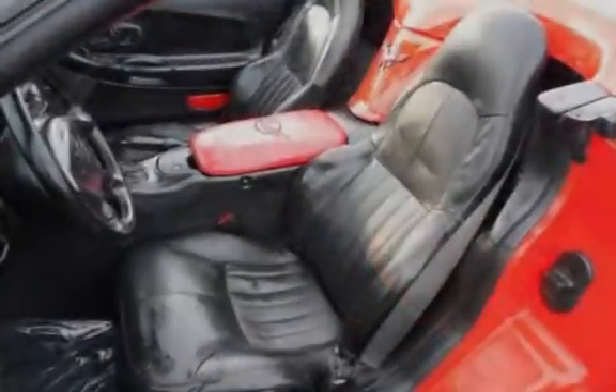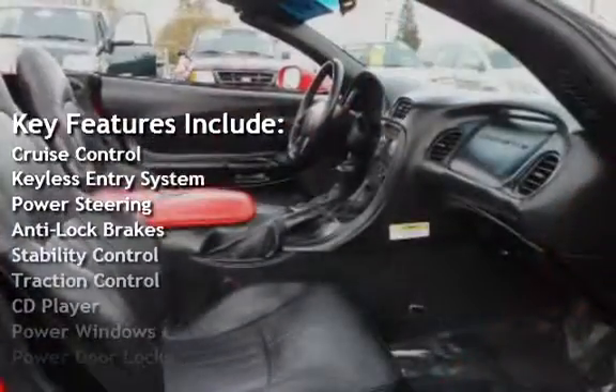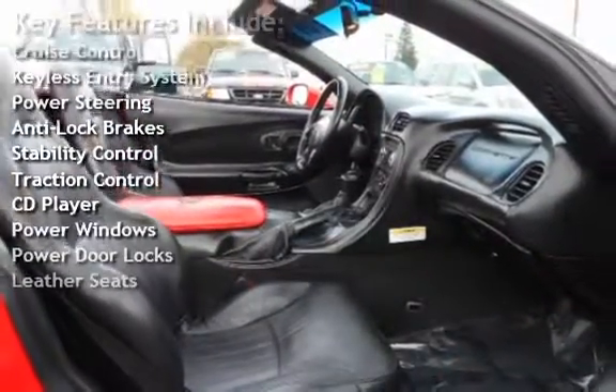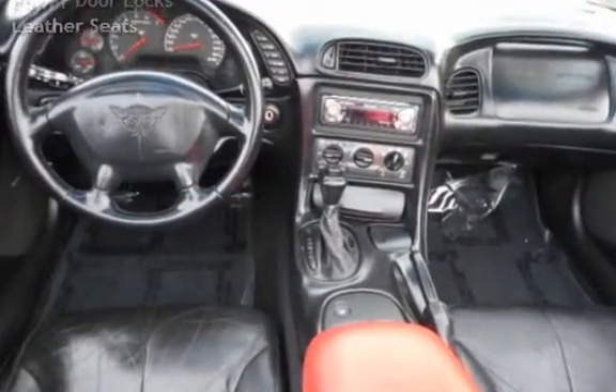Key features include: cruise control, keyless entry, power steering, anti-lock brakes, stability control, traction control, CD player, power windows, power door locks, and leather seats.